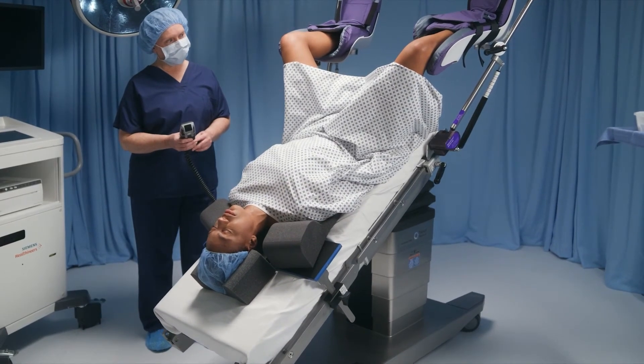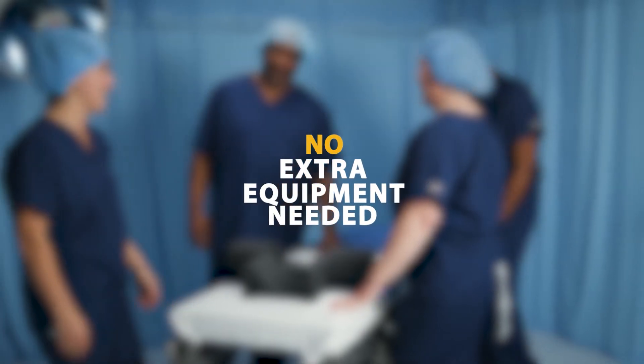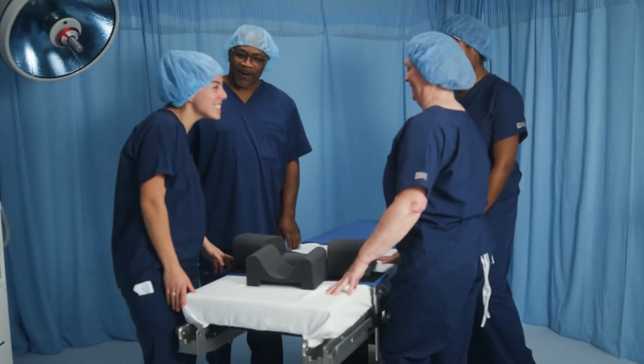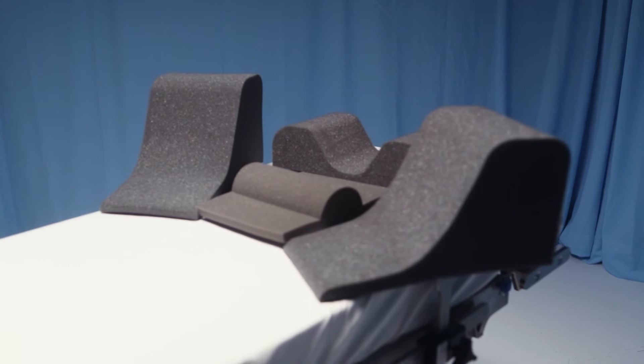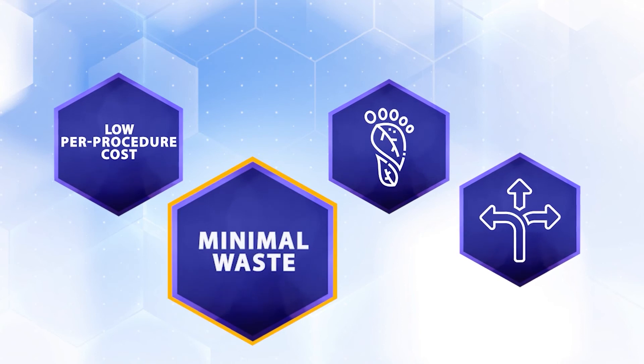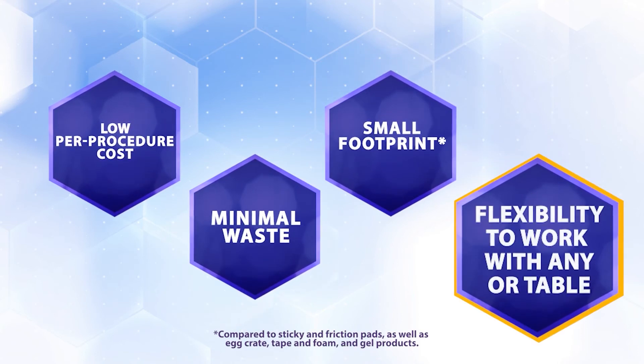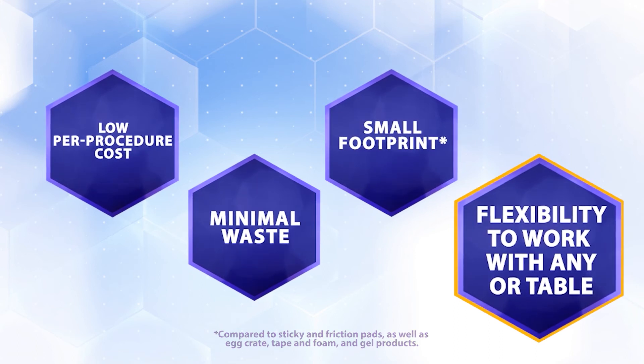Because of TrendGuard's cutting-edge design, there are no repositioning delays as with sticky foam pads and chest straps, and no extra equipment needed such as shoulder braces or tape and foam. With TrendGuard, you get the benefits of low per-procedure cost, minimal waste, a small footprint for minimal storage space, and the flexibility to work with any OR table.